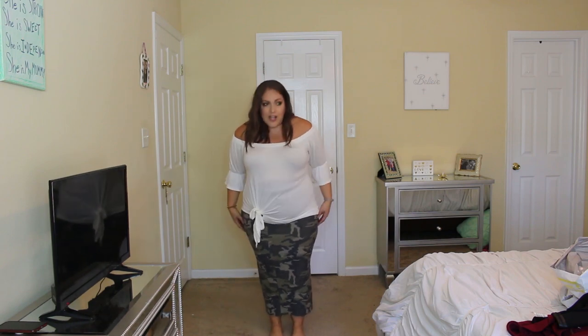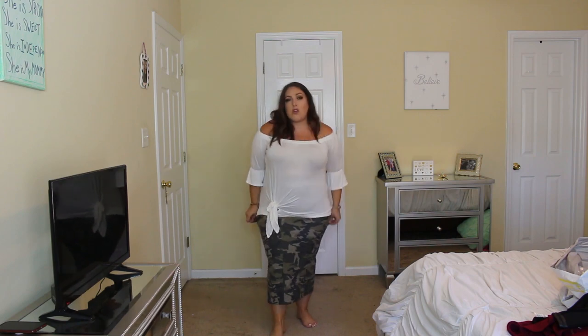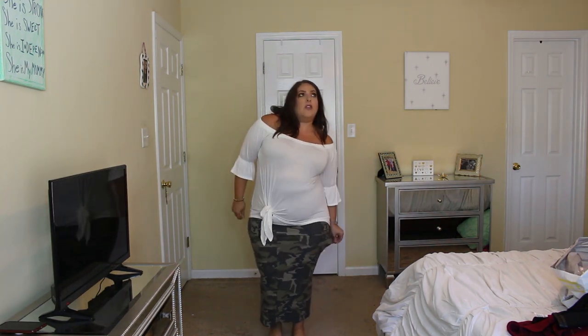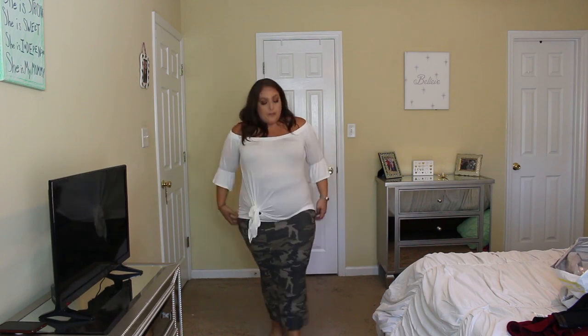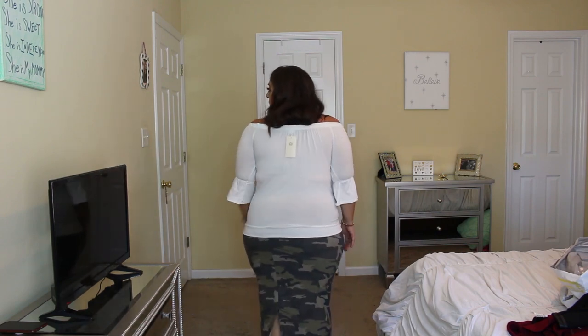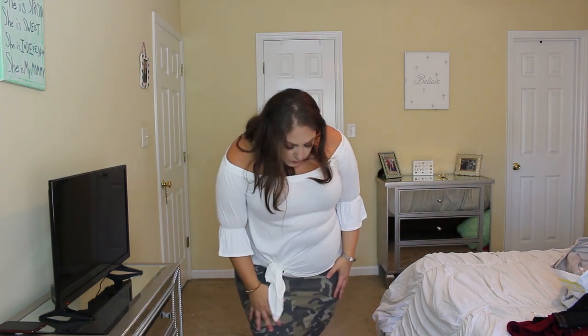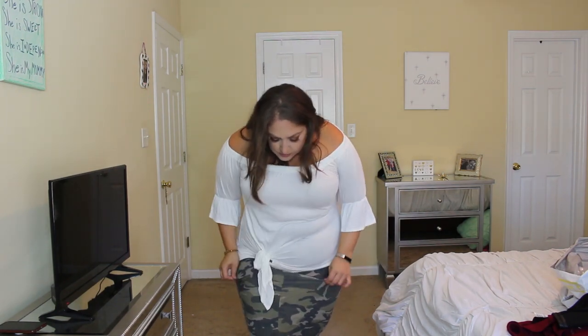And then this skirt — it goes almost down to the ankles. I feel like you can kind of adjust how long or how short you want it, so I just pulled it up and made it a little shorter, or you can put it down to the ankles. I love camo — camo is something I'm really into this year. It has a slit in the back. This skirt is really soft and incredibly stretchy — not a stiff material at all.